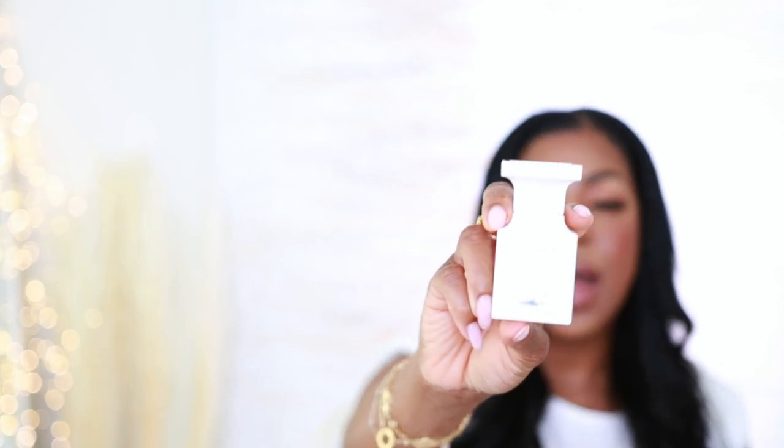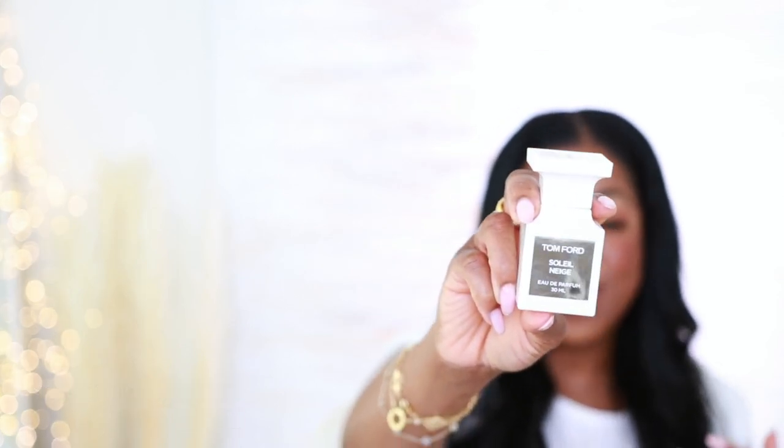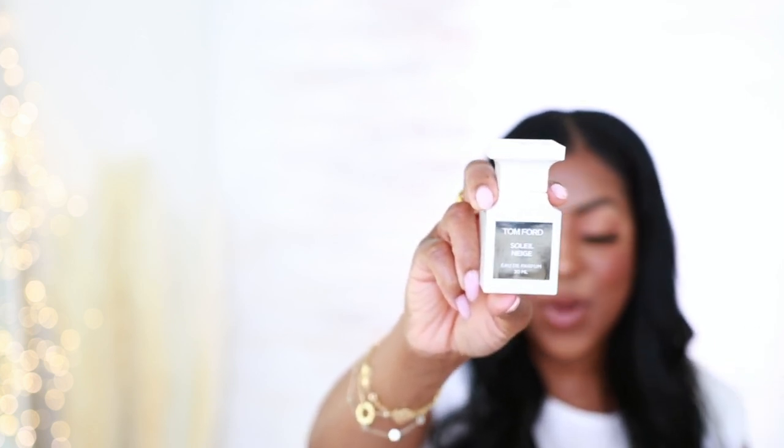Of course, if you want to smell like that girl or that guy, you definitely want to get your nose on Soleil Neige. I love this. I stumbled upon this a couple of years ago on a beach — I had a sample, went in, packed it up, and I have been hooked ever since. This right here is so good.